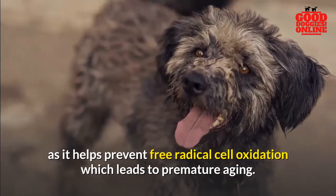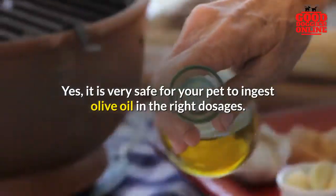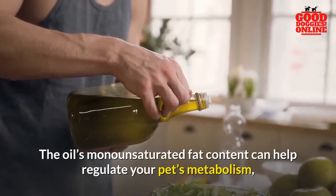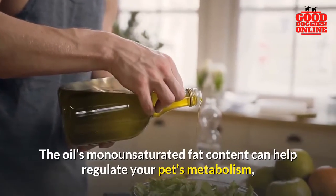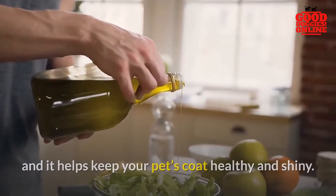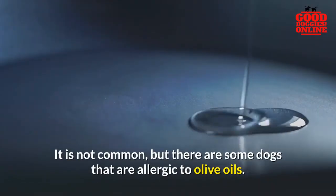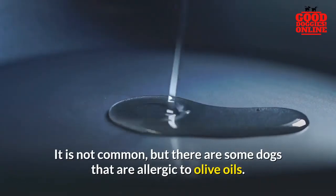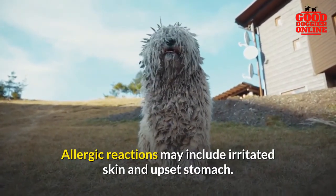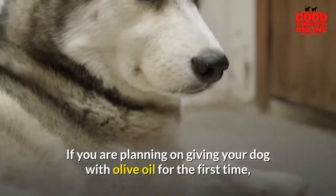Is olive oil safe for dogs? Yes, it is very safe for your pet to ingest olive oil in the right dosages. The oil's monounsaturated fat content can help regulate your pet's metabolism and helps keep your pet's coat healthy and shiny. However, there is one thing to watch out for — while not common, there are some dogs that are allergic to olive oil. Allergic reactions may include irritated skin and upset stomach. If you are planning on giving your dog olive oil for the first time, you should keep an eye on your pet.